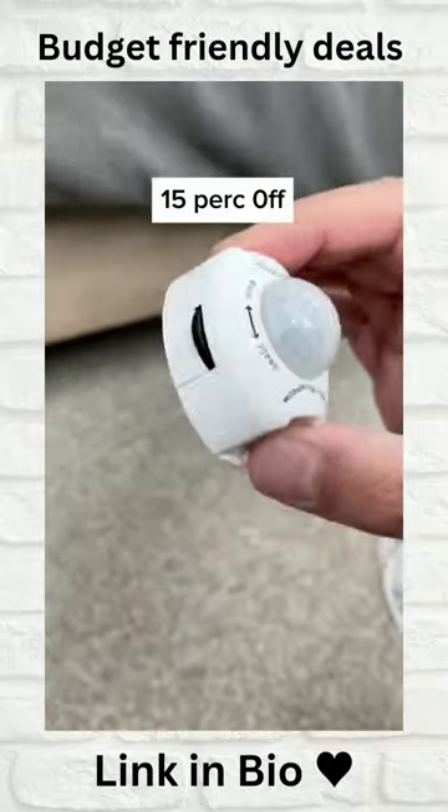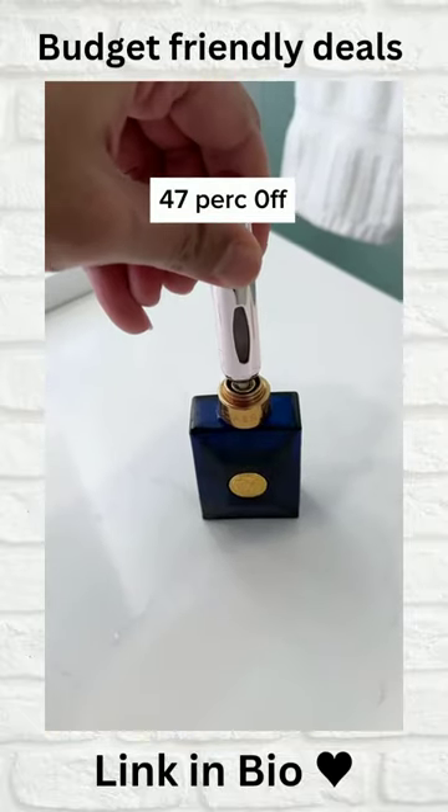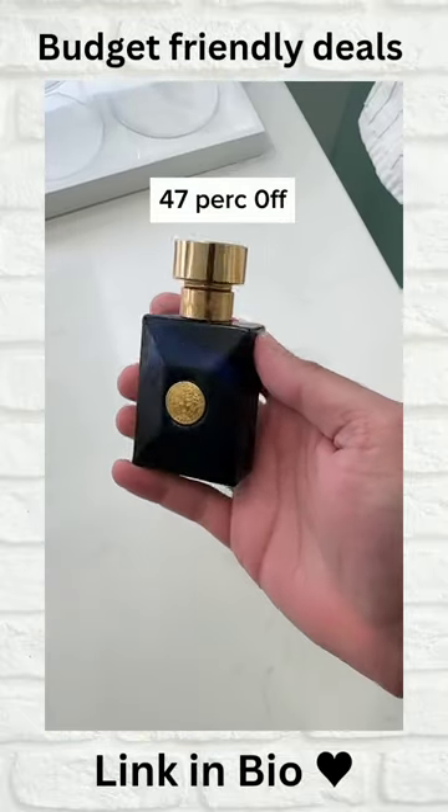These motion-activated lights automatically turn on in the dark to catch the monster under your bed slipping. This mini refillable atomizer lets you take your favorite perfume or cologne with you without having to carry the entire bottle.